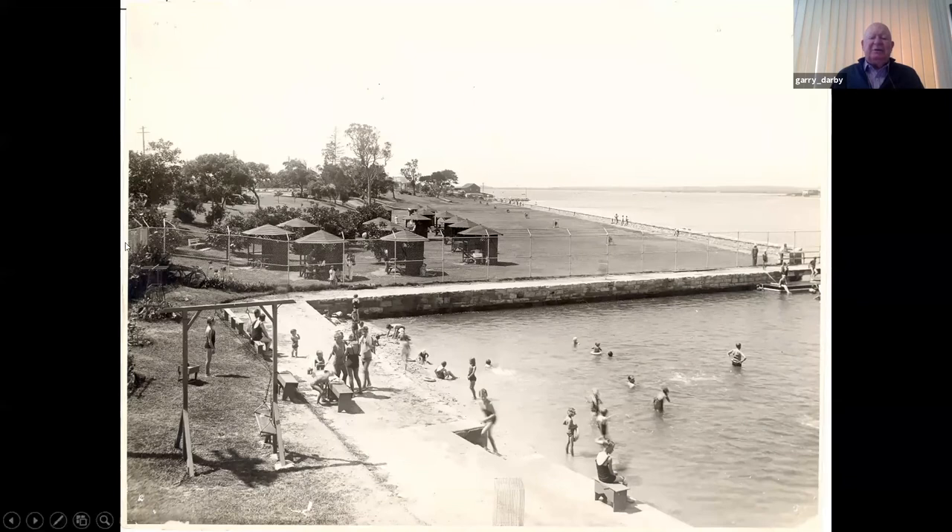That land was all reclaimed in 1932–33 and the park was opened. At the same time, a very modern bathing pavilion was built at the baths, which we'll see in a moment. Those baths are the second ones on that site — there were baths there prior to this time, but in 1932–33 they were rebuilt. This was a very important part of the playground of the south.